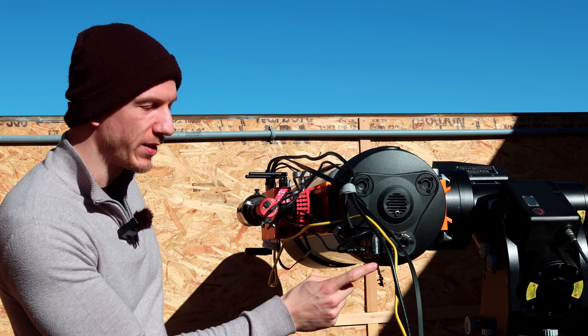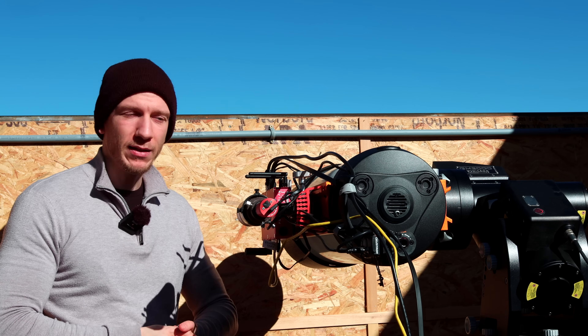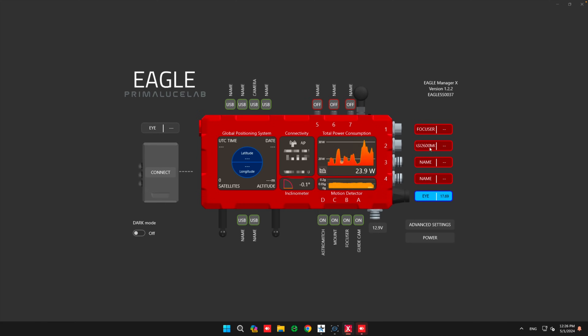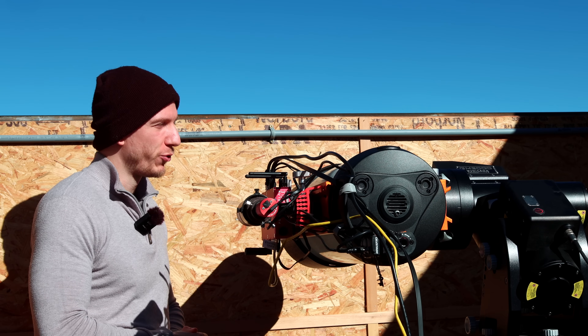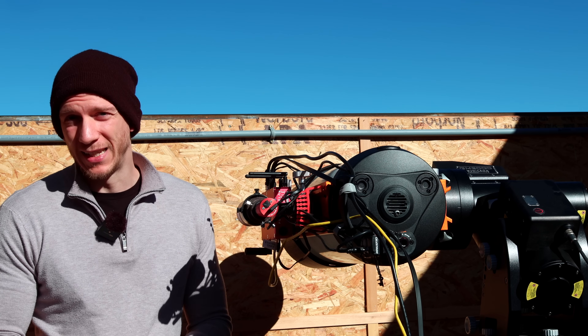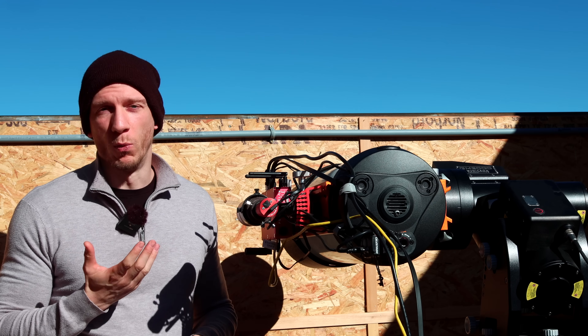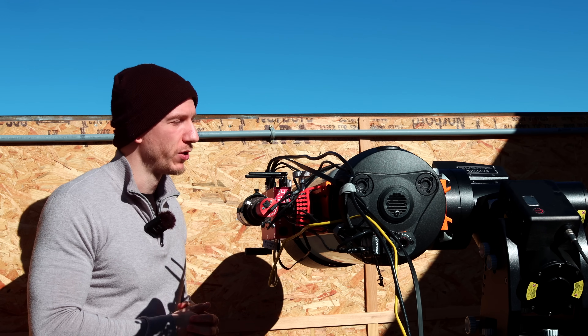We have an autofocuser here from Celestron on the back. We have the Eagle 5S as our mini PC, so we use the Eagle to control everything remotely — we can connect to this from anywhere and turn on the mount, camera, focuser, and everything else. We also have a dew shield. I'm not really sure if we should add a dew heater ring; we have one just in case. But for now the dew shield should work out just fine because the camera produces its own warmth, so with the dew shield it should protect against most dew.